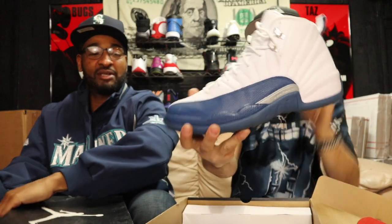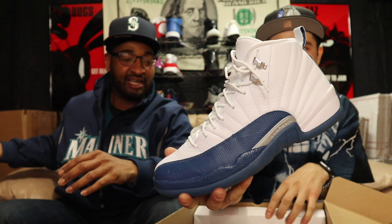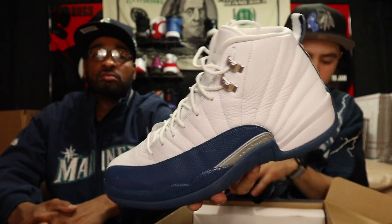Last but not least — this looks like another big Jordan number 12 box, oversized box. I don't understand why they did that with the big box, whatever. We got Jordan Retro 12 French Blues — very good used condition, worn just a little bit, not much dirt on them. You can tell they've been worn but overall very good condition. French Blue 12s, size 11, let me know if you need these.